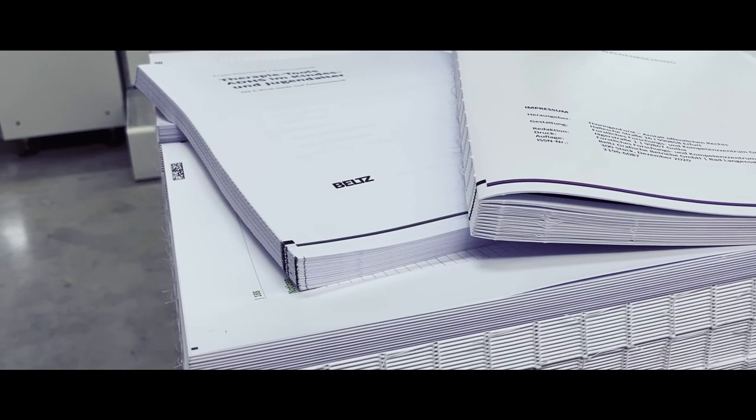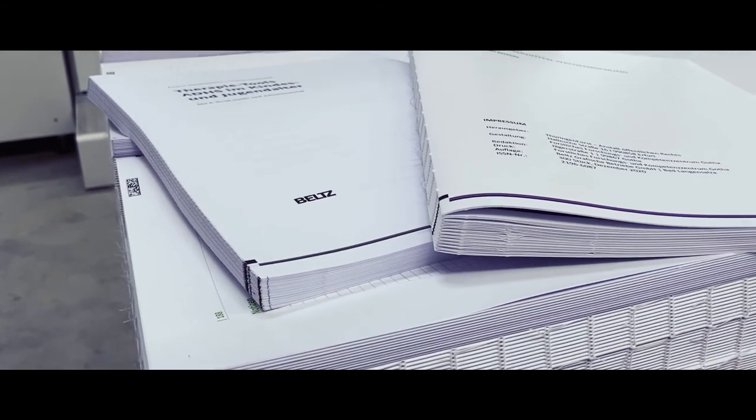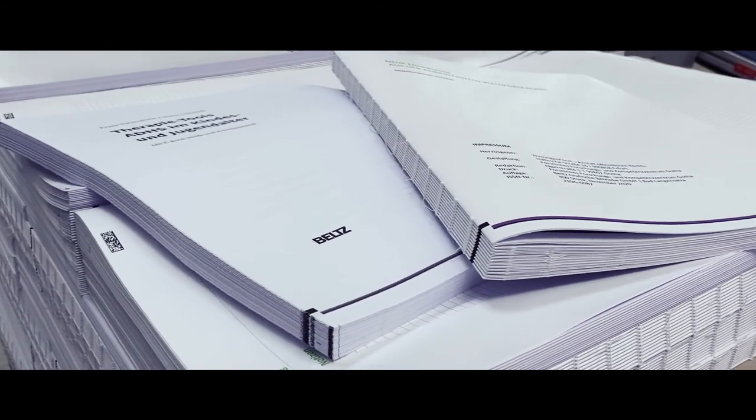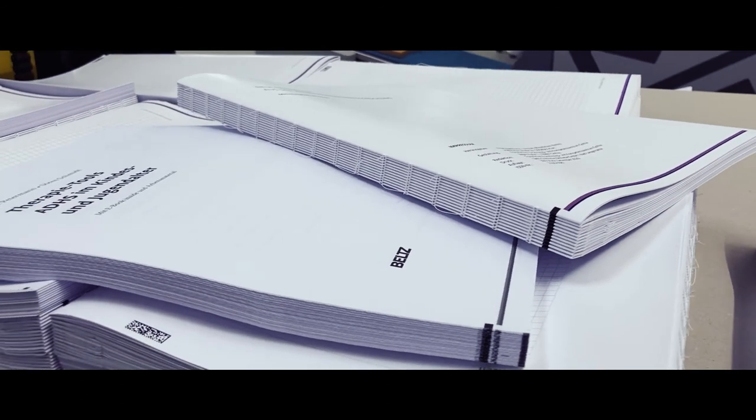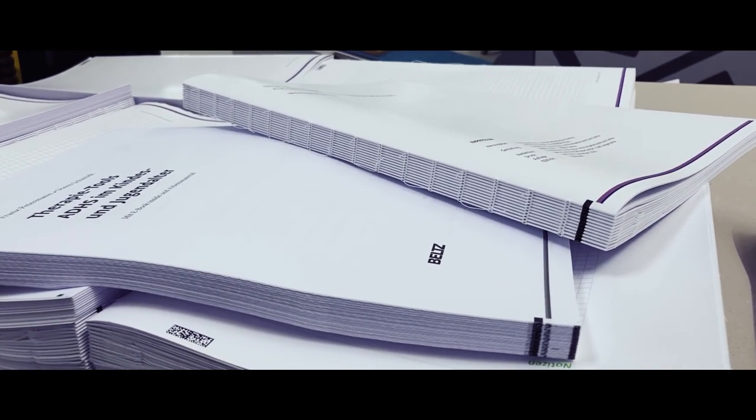We have new customers in other branches and we are always looking for customers from competitors who were standing still in roll-to-roll offset and also in a digital way for trade catalogs and so on.